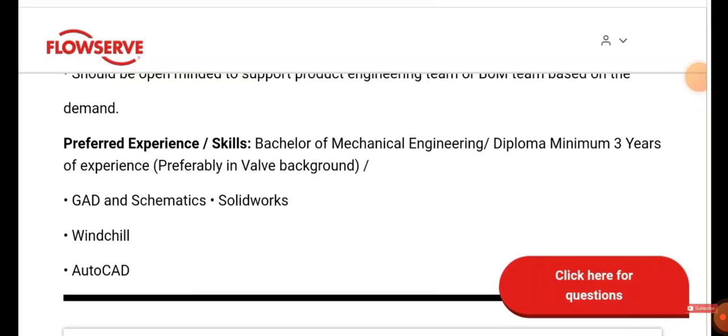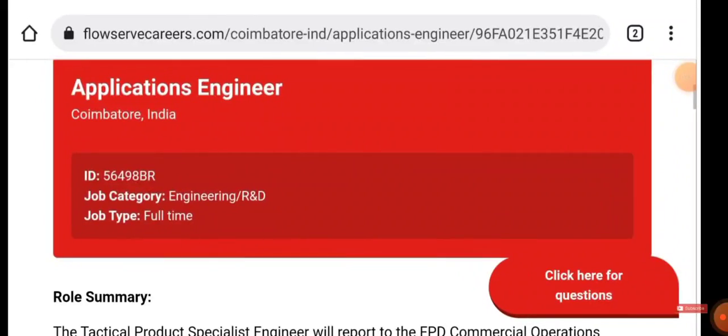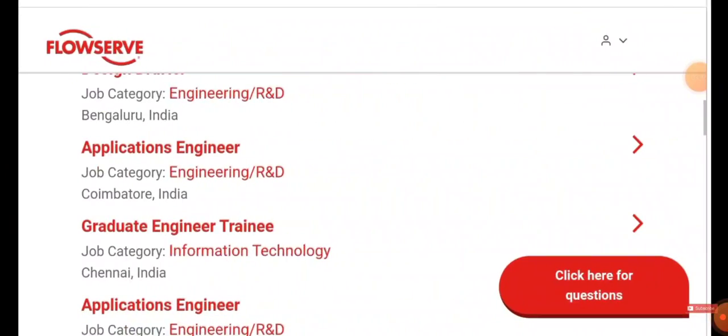Experience and skills required: B.E. or B.Tech in Mechanical Engineering, or a diploma with a minimum of three years of experience in a valve background. Proficiency in SolidWorks and AutoCAD is preferred. If you are willing to work in SolidWorks and AutoCAD, it's well and good — just apply for the job.